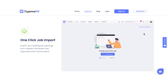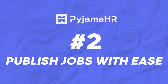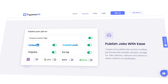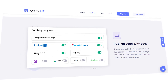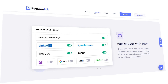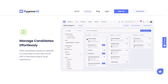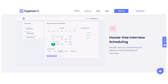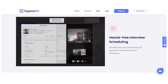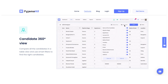Let's have a look at some of its prominent features. The first is one-click job import — import your existing job openings from LinkedIn and Naukri into Pajama HR with minimal effort. Publish jobs with ease across multiple job boards like LinkedIn, IIM Jobs, Google for Jobs, Adzuna, Jobsora, and others to reach millions of candidates. Manage candidates effortlessly by filtering based on skill sets or moving them to the next round with a seamless drag-and-drop feature. Hassle-free interview scheduling simplifies hiring by streamlining all aspects of scheduling. The Candidate 360 view allows you to compare all candidates in a table view and use smart filters to find the right candidates.